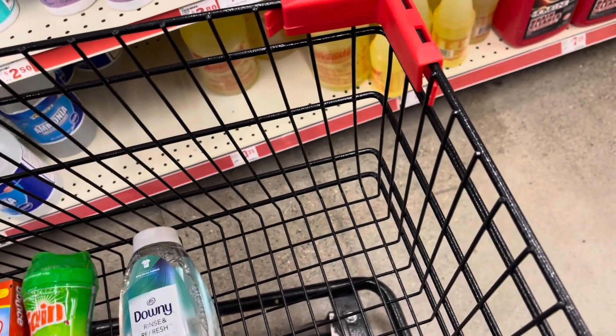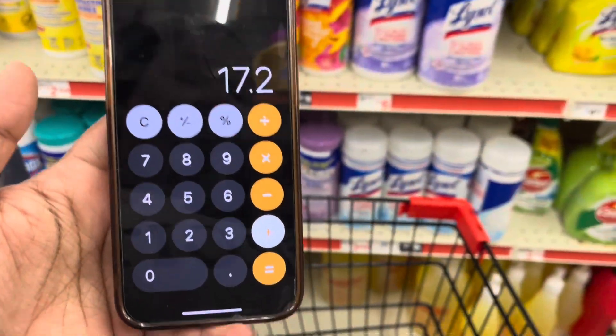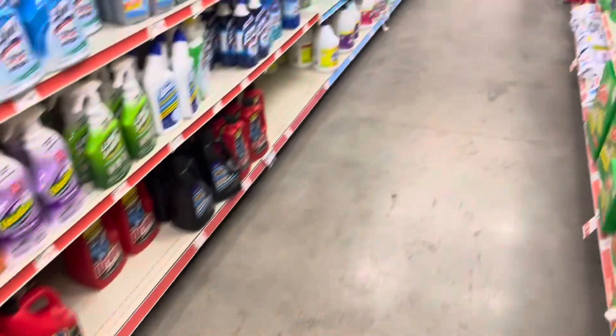Let's add everything before we keep shopping. Our three items so far put us at $17.20. Let's keep on shopping and see what else we can grab — I want trash bags.